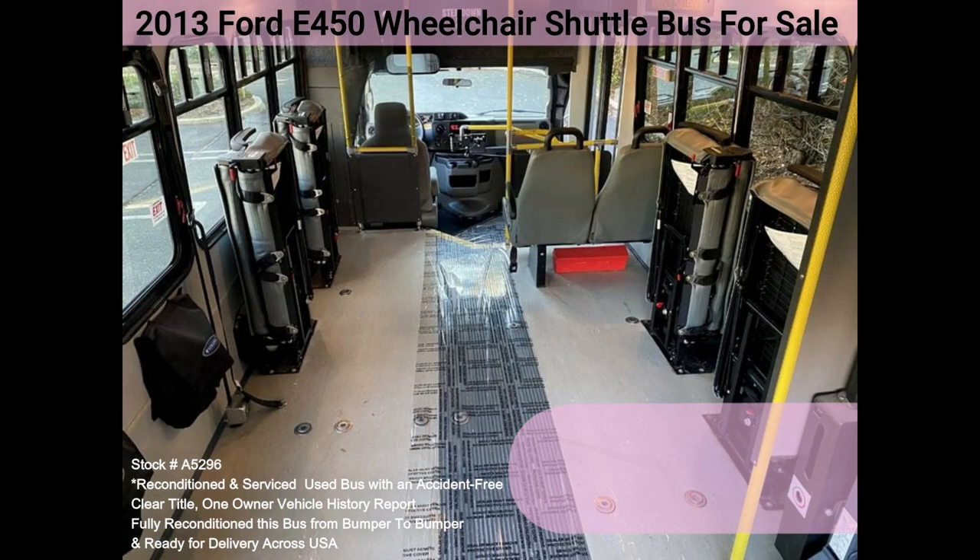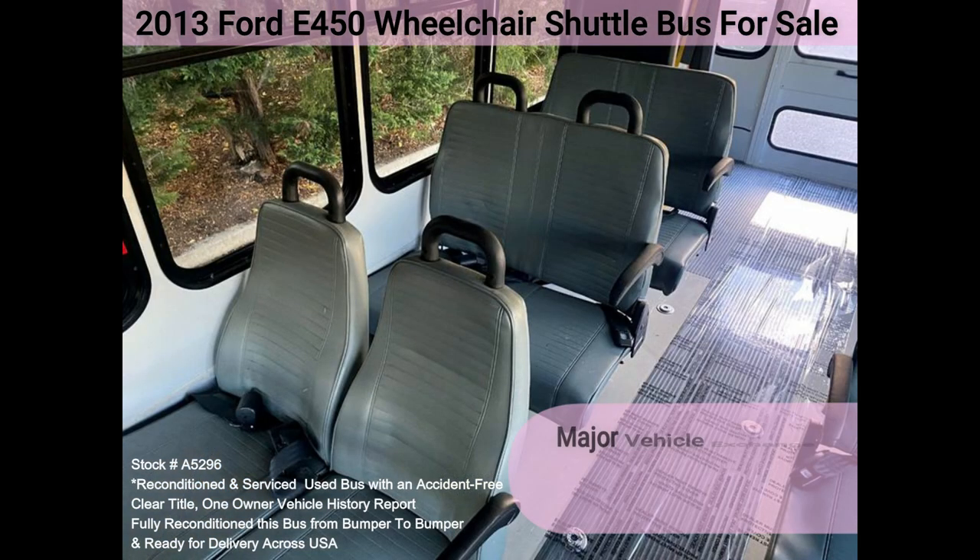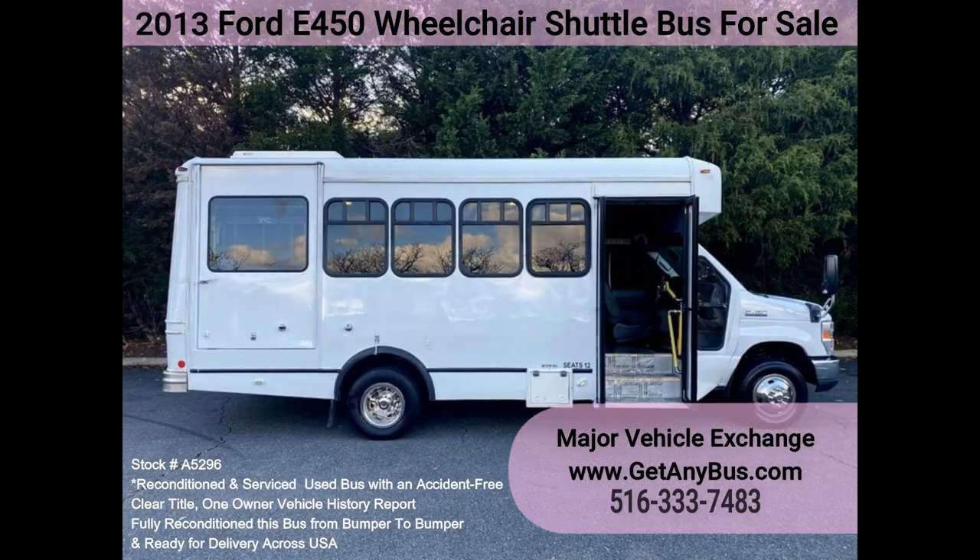This bus is very spacious and can accommodate up to five wheelchair positions, guaranteed to provide passengers and drivers with a smooth and comfortable ride.